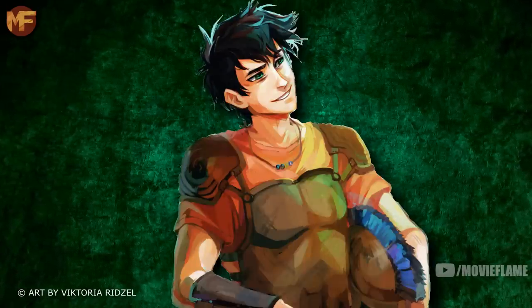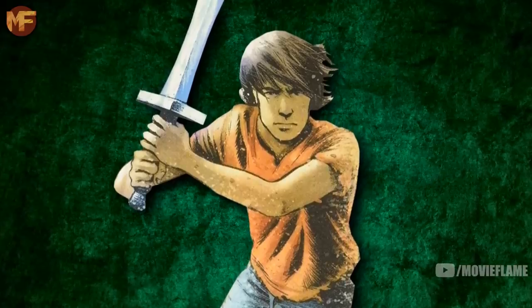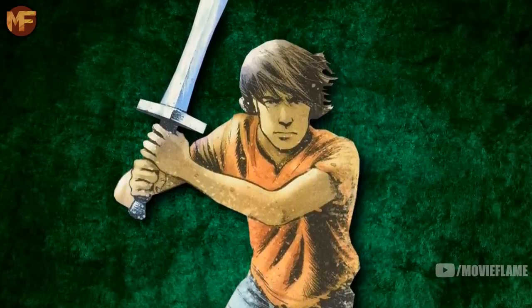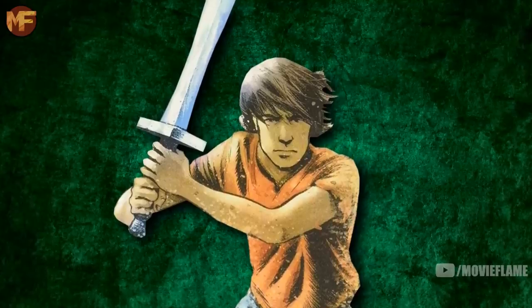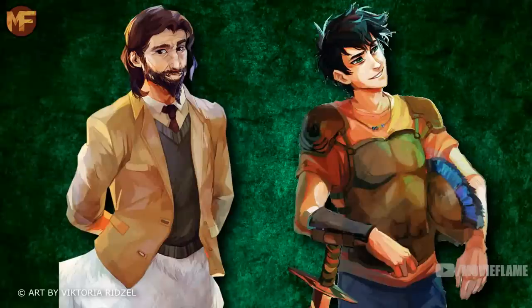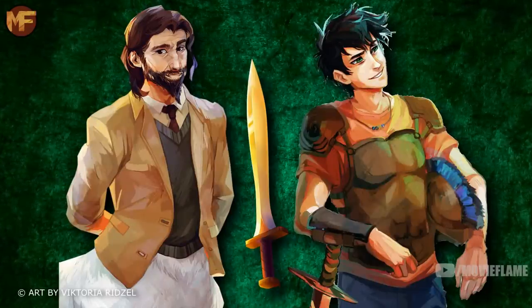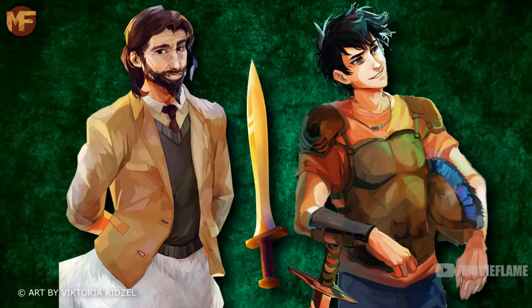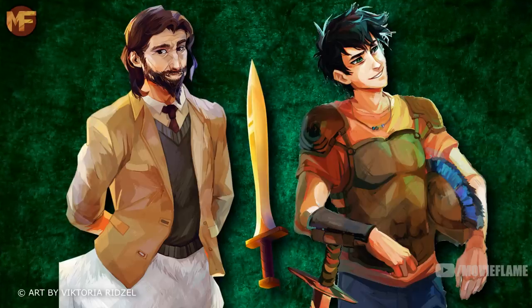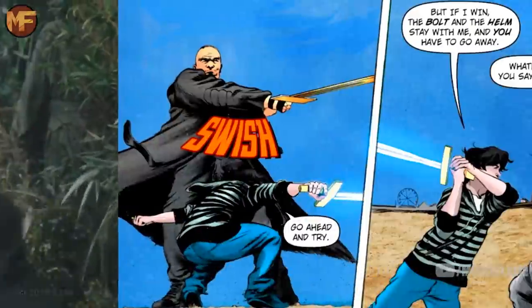After Percy was revealed to be a demigod claimed by Poseidon, Chiron gifted him Riptide before his first quest. Percy had trained for weeks with different swords, none of which had the correct balance for him, but when he held Riptide it was the first weapon that actually balanced well in his hand — because the sword draws its power from the ocean, working extremely well for the son of the sea god. Before the quest, Chiron and Percy tested the sword's return ability, and when Percy threw it down the hill it appeared back in his pocket moments later.